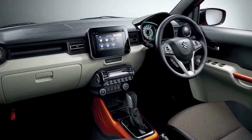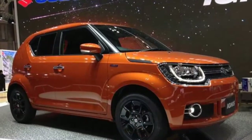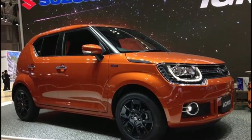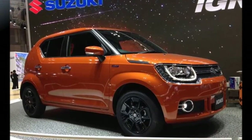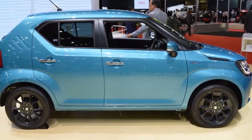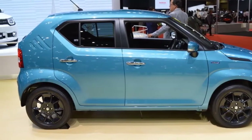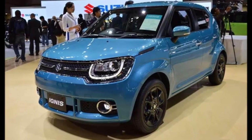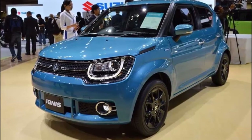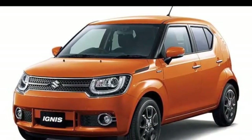The front row offers sporty bucket-style seats, while the rear comes with 50:50 adjustable split seats. The boot capacity stands at 133 liters, which can be expanded to 258 liters by sliding the rear seats and 415 liters by folding them flat. As for features, the Maruti Ignis comes loaded with equipment like climate control, an intelligent infotainment system equipped with USB and Bluetooth connectivity, and steering wheel-mounted controls.